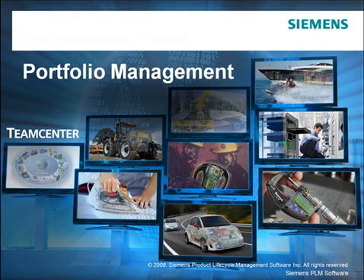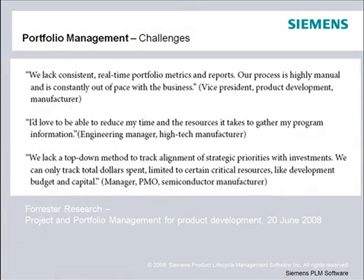Welcome to the Siemens PLM webinar focused on product portfolio management. In a survey by Forrester Research, they found portfolio planning is riddled with many challenges.